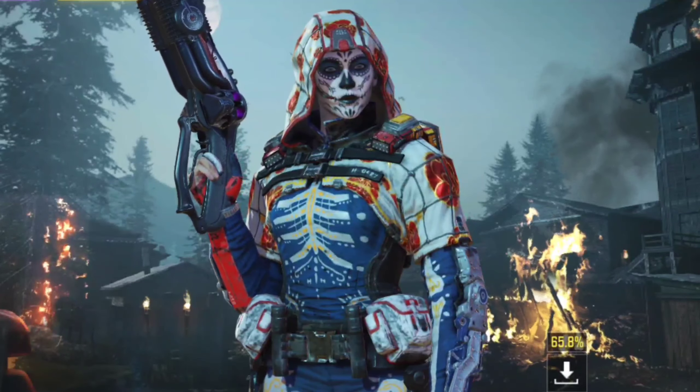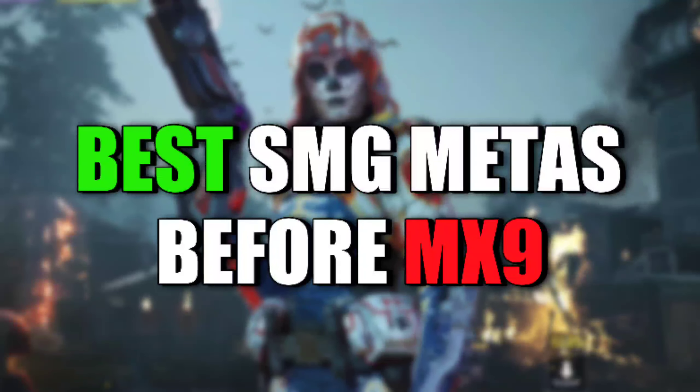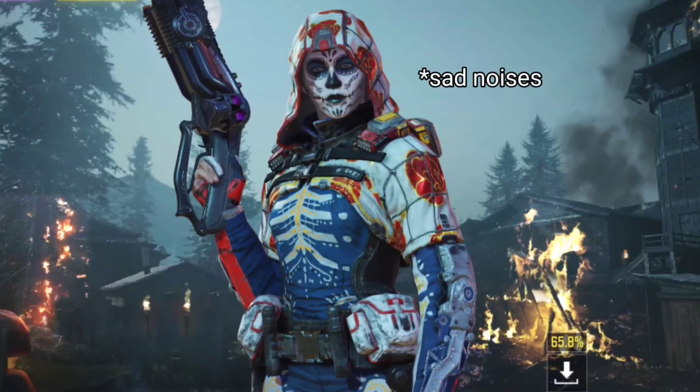So today we are gonna talk about the best SMG metas before MX9. Good old days.